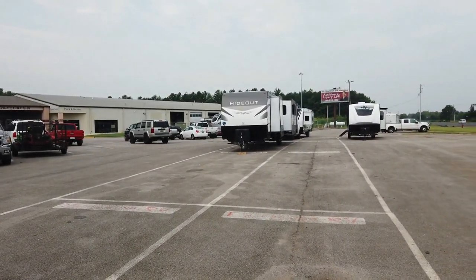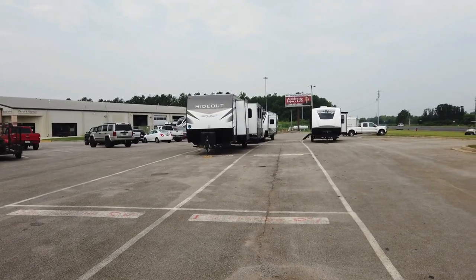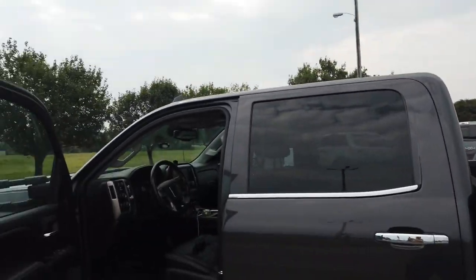We are here at Campers Inn in Madison, Alabama and we are all set. Behind me is the Hideout we just dropped off. Another guy pulled up with a Grand Design behind him. Campers Inn is always real fast and quick with check-in, so let's go home! That's going to do it for this one — hope you enjoyed it. Give us a thumbs up, subscribe, hit the like button and the notification bell so you don't miss a thing. Until next time — take care of each other, love each other, and make every moment count!